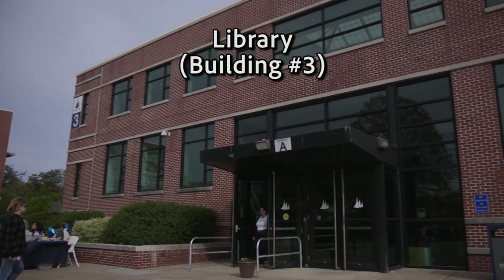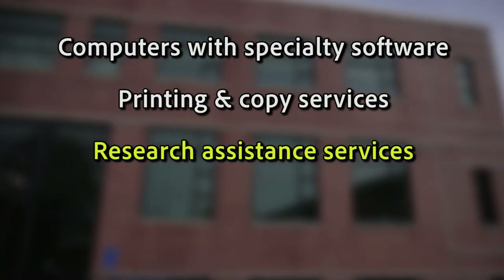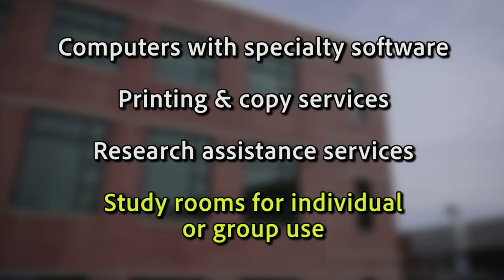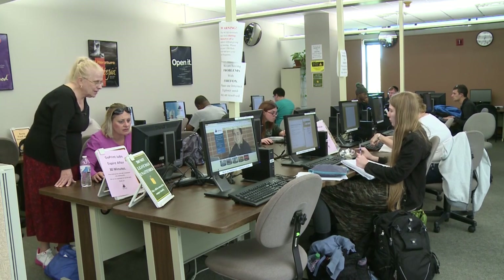Next to Bartlett Hall is our full-service library. It offers computers with specialty software, printing and copy services, research assistance, and study rooms for individual or group use. You can also reserve many of your textbooks here to help you save time and money.